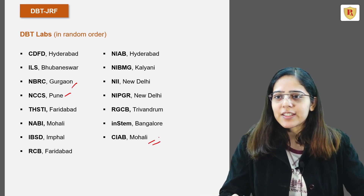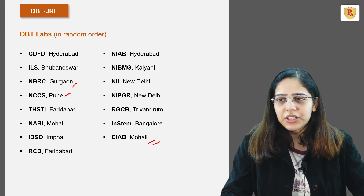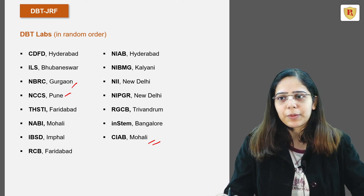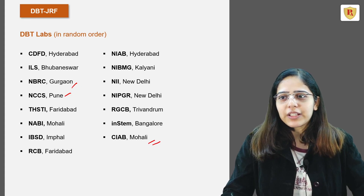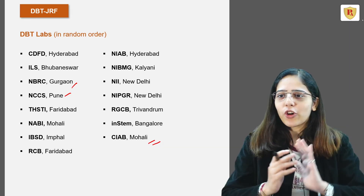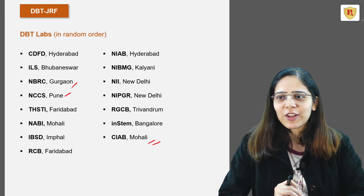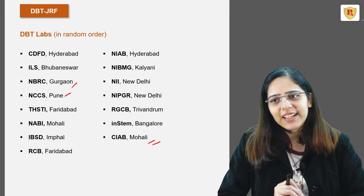The link for the slides will be available in the description, and you can download previous year questions from the Pathfinder online website. I hope this video will be helpful to crack your DBT-JRF examination. We've compiled all the required information about this examination in one place. Good luck for the examination. Thank you.